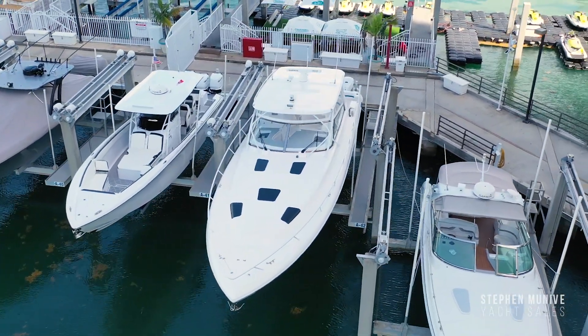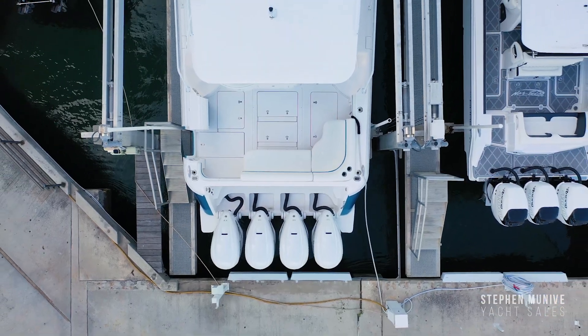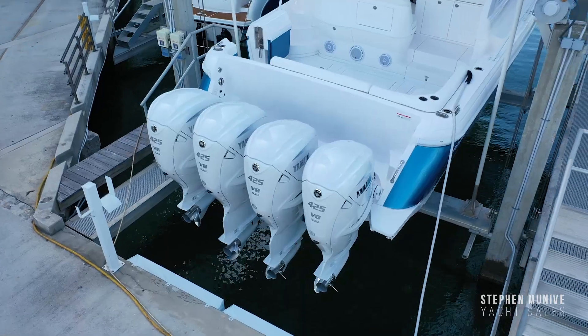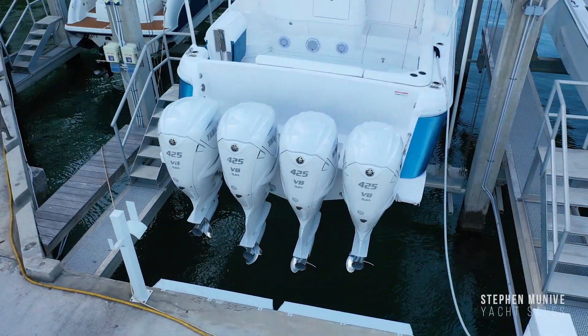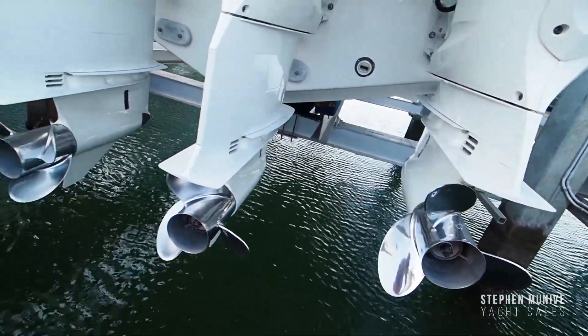The 475 Sport Yacht by Intrepid Power Boats is its flagship model. The Sport Yacht has many attributes. The boat is powered with quad Yamaha 425 horsepower outboard engines painted in white. The boat has top speeds in the low 60s with no bottom paint.